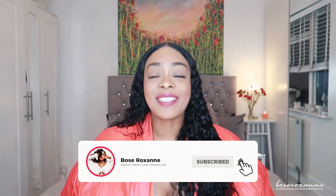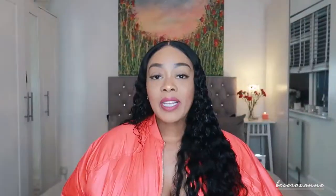Without further ado, let's get into this video! And before we do, if you want to do something free for me, hit that subscribe button — I really appreciate it. So, I picked up three dresses in this haul and the first one I want to show you is a sky blue mini dress.